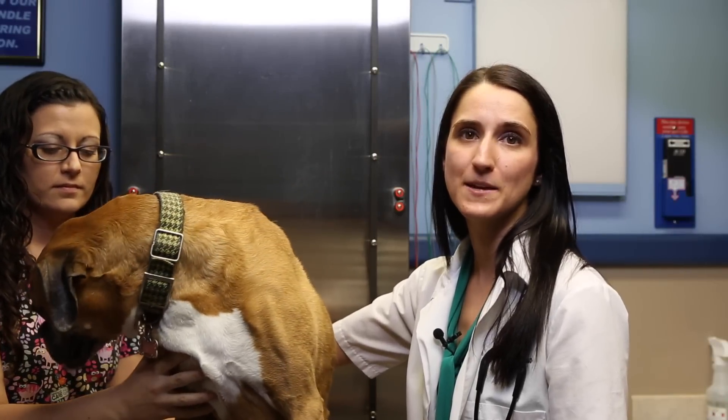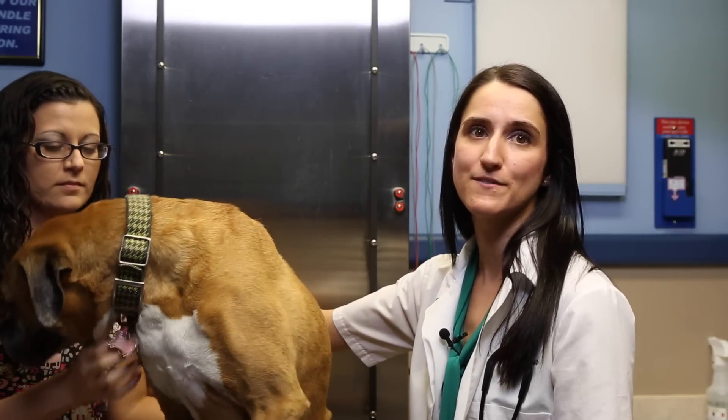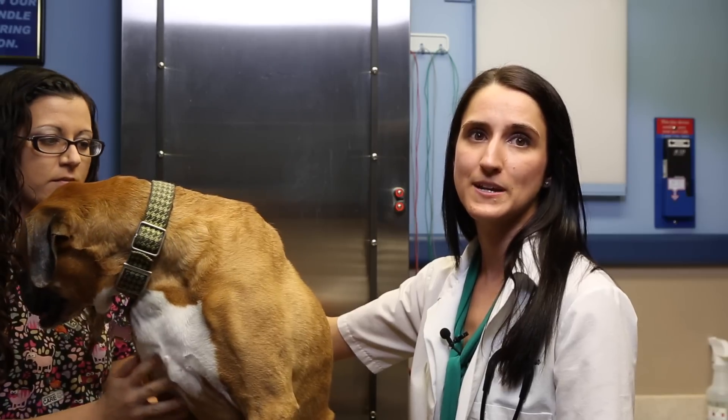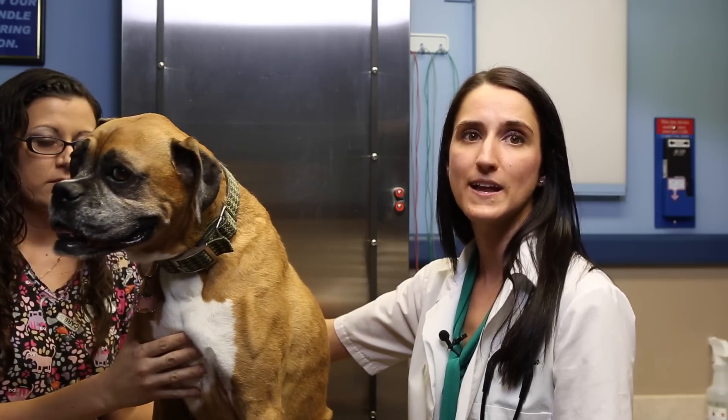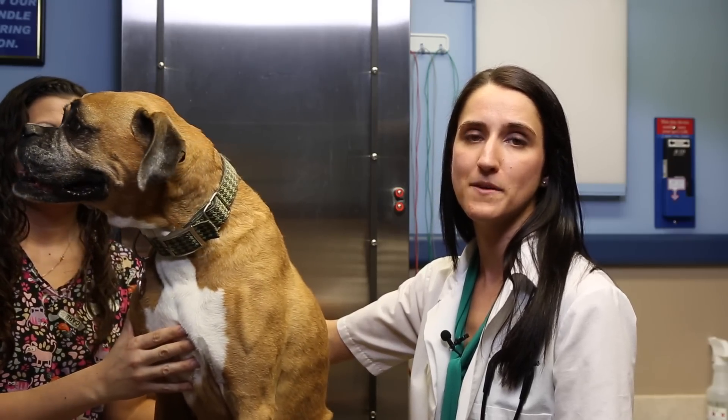Video otoscopy gives clients a glimpse at an area that has previously been hidden from their view. When a client can actually see the problem — the waxy debris, the swelling, the redness, the signs of chronic infection — they are more likely to accept the diagnostic and treatment recommendations.